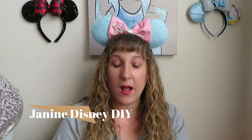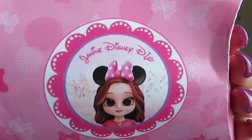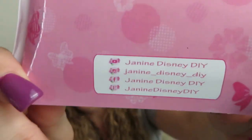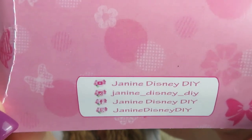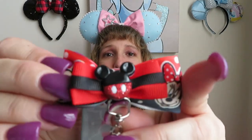The YouTube channel I won the giveaway on was Janine Disney DIY. As I'm opening up the package, she has everything wrapped in these cute little boxes that have her channel icon on it, and on the back it has all of her social media handles. So as I'm opening up one of these, this is something I wasn't expecting — she added this and threw this in. This is so cute, it's a lanyard with Mickey and Minnie on it, and it's got the cutest bow with a little Mickey in the middle. It can hold your passes to the park and stuff like that. So this is so pretty — thank you, Janine.